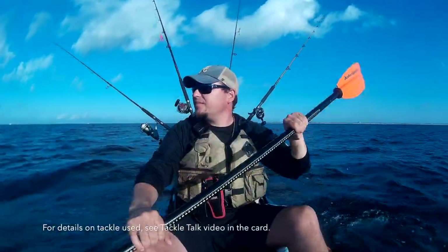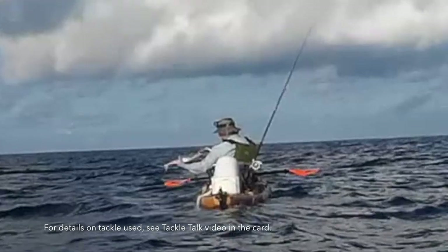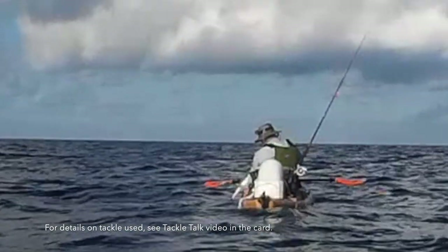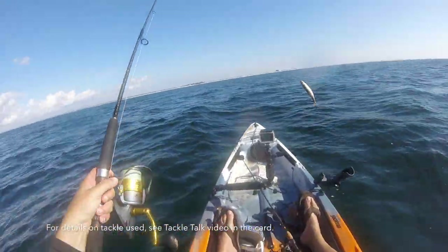We got baits in the water and the strike indicators on — the Spanish mackerel were on fire this weekend. Everybody caught them. There were better than 20 people who showed out for GKF that fished, and just about everybody caught multiple Spanish mackerel.